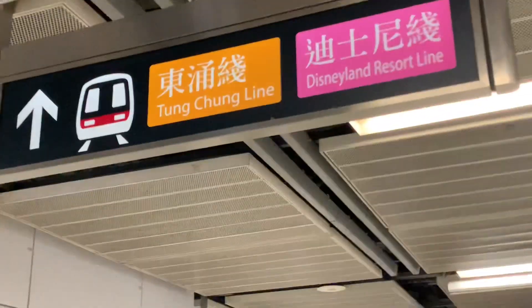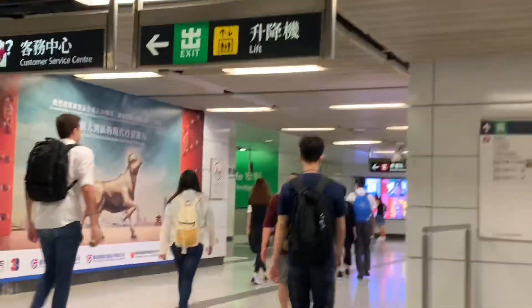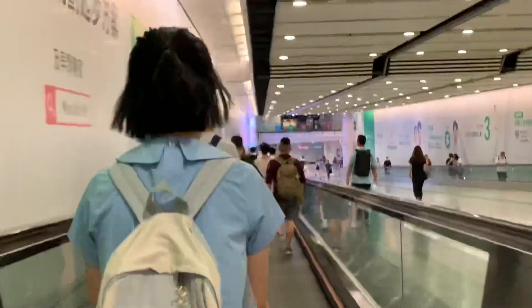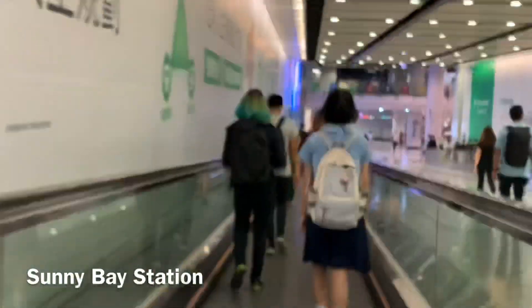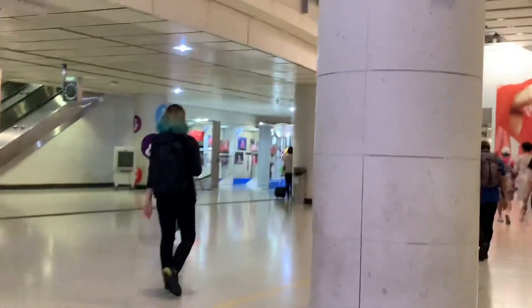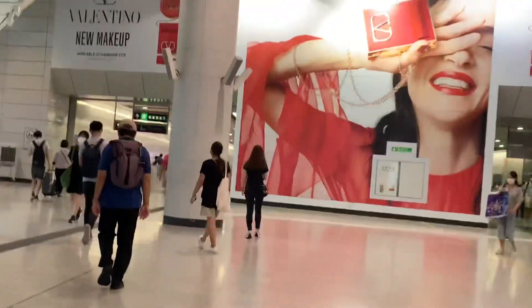The Tung Chung line and Disneyland line and the Airport Express are on the same corridor coming from behind me, but they are different trains. The Airport Express is expensive. For Tung Chung it's the orange line, and for Disneyland it's the pink line — you ride the orange line first, then transfer at Sunny Bay. Also, in MTR everyone can speak English, so don't be afraid — feel confident to walk around.